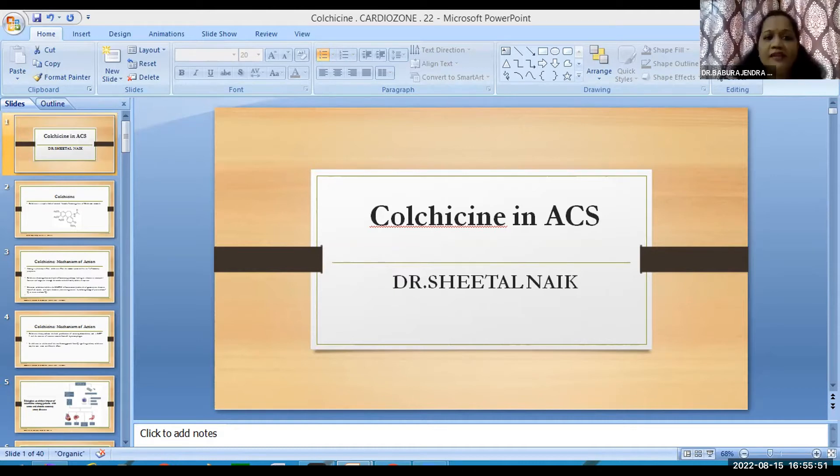Colchicine's main indications include prophylaxis and treatment of gouty flares in adults, familial Mediterranean fever in adults and children above four years, and it is also recommended for the treatment of acute viral pericarditis.